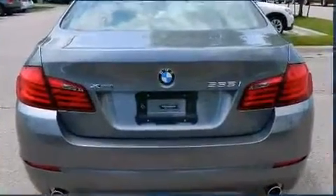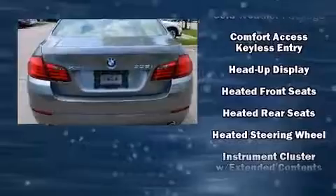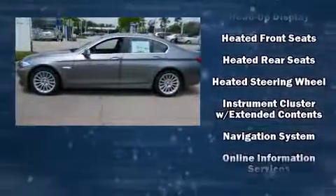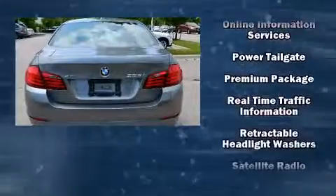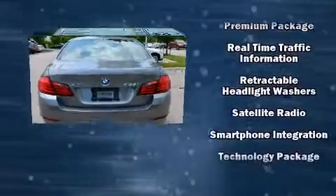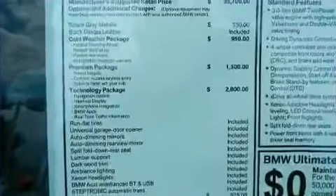BMW also prioritized safety and security with features such as head curtain airbags, traction control, a security system, an emergency communication system, and four-wheel disc brakes with ABS. Sophisticated all-wheel drive assures superb handling in any weather condition.